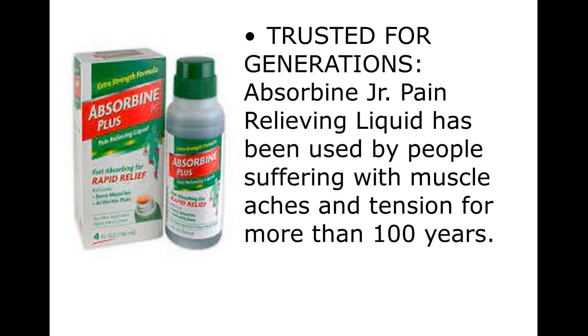Trusted for generations, Absorbine Jr. Pain-relieving liquid has been used by people suffering with muscle aches and tension for more than 100 years.